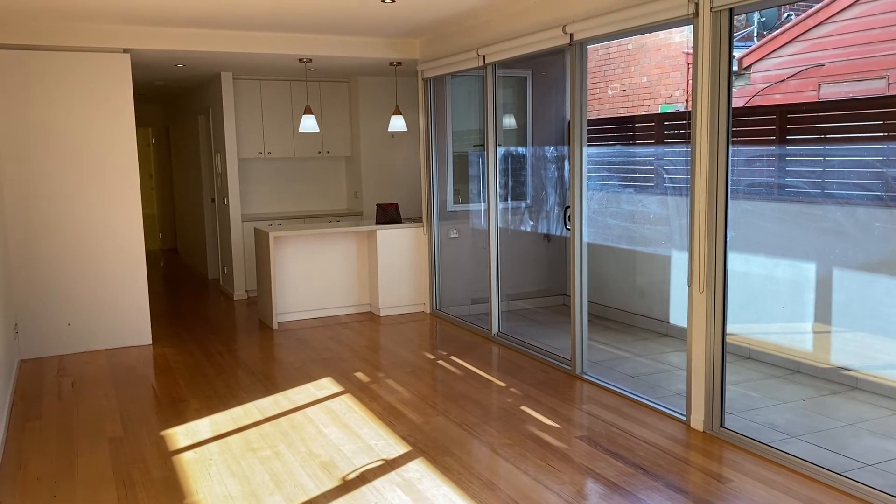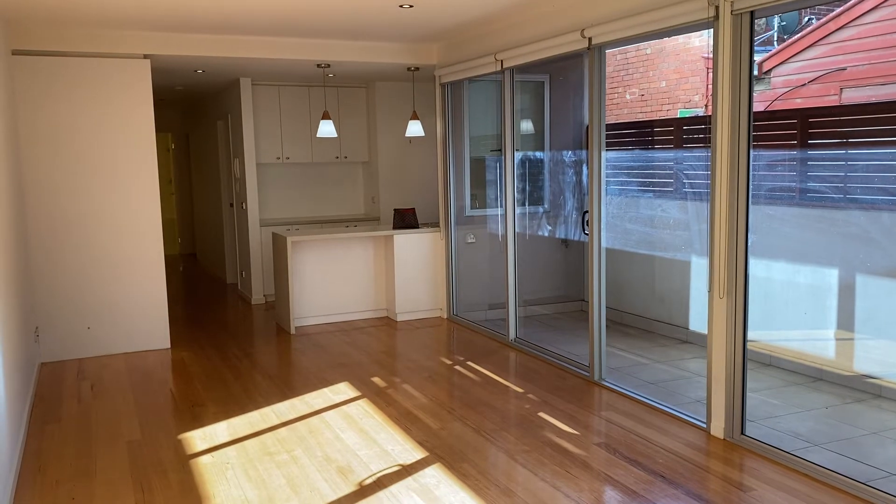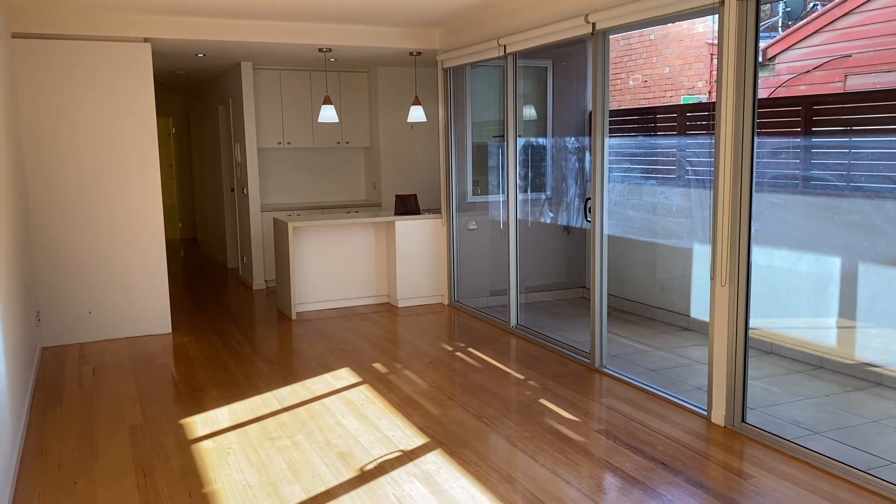Hello everyone and welcome to 1 at 9 Lowmore Lane in North Melbourne. My name is Elle from Bell Property. Let's have a walk through.